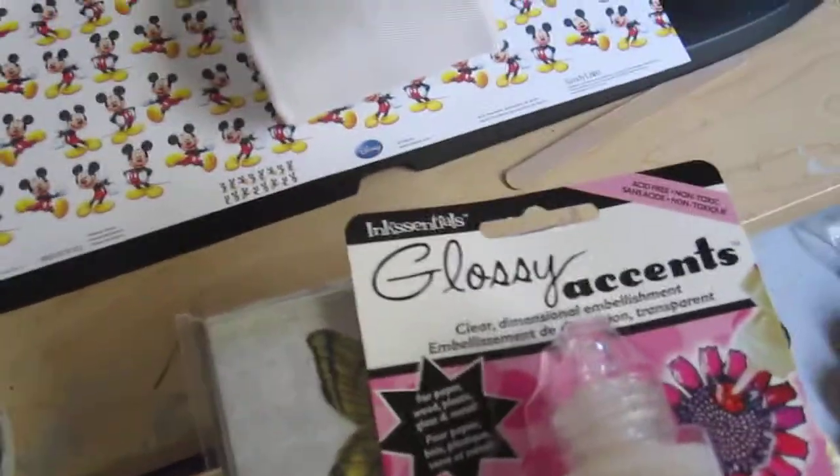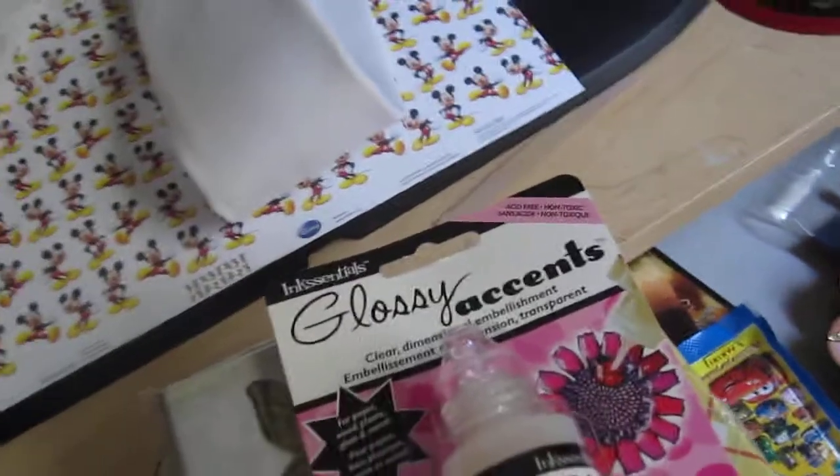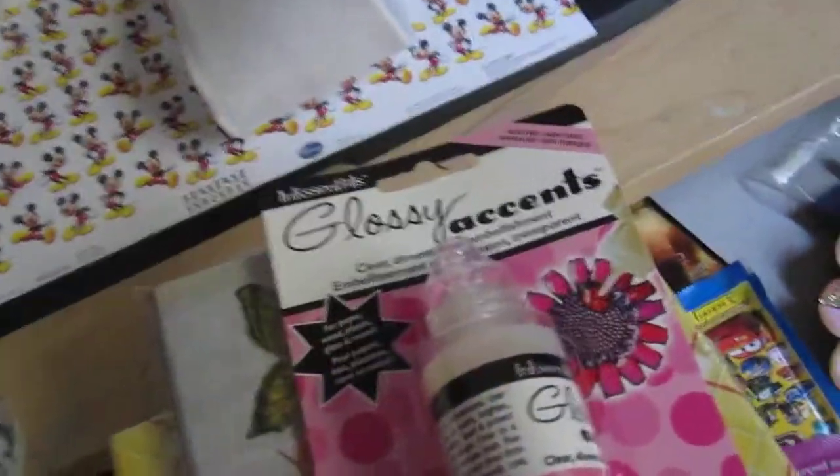My kids are gonna decorate for daddy for his birthday, which is next month. I got some things for my kids for their sticker books, and Airheads — they dug into those.